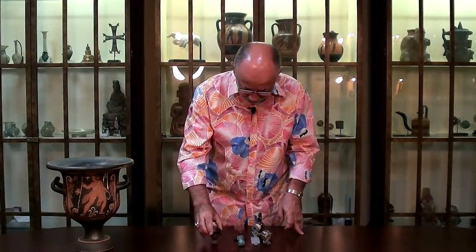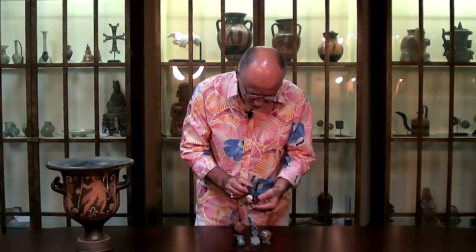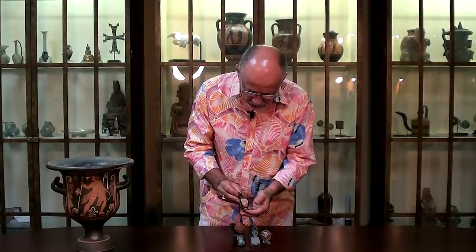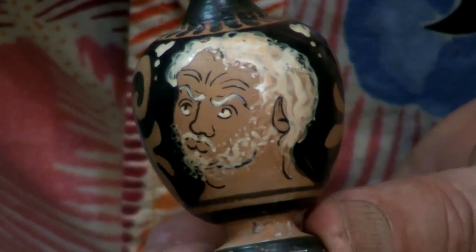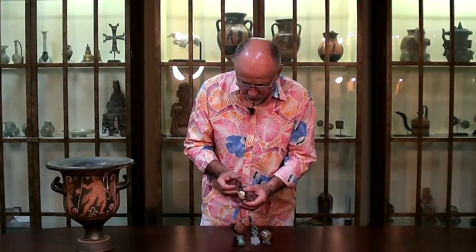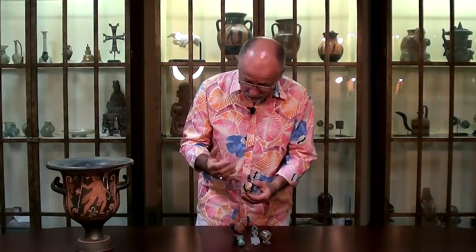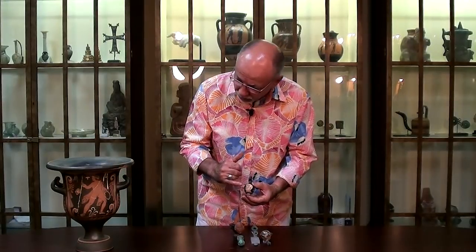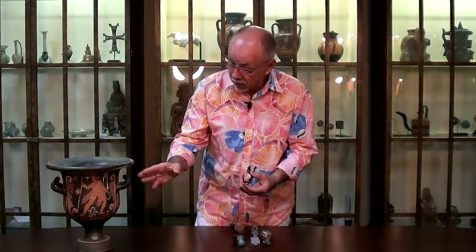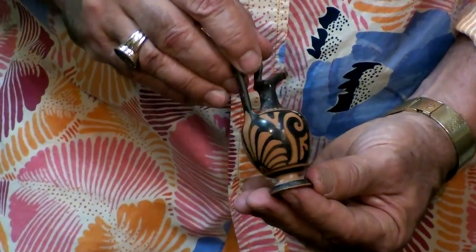Another of my favorite pieces — this is also a piece that just came in. Here is a pouring vessel called a procus, and look at the portrait on this. This is art at its highest level. In my humble opinion, this art is far superior to the art in this bell crater. The artist that created this was a master.